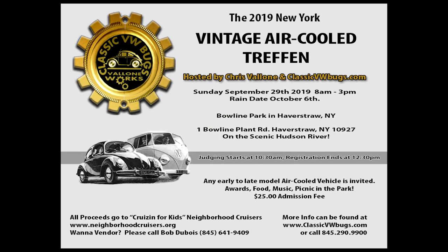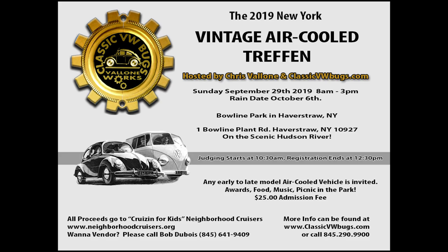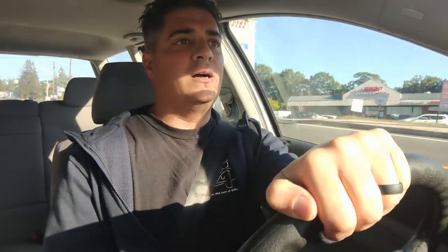We've got some really cool awards that are very meaningful and look awesome. Come out — I hope to see you there. The New York Vintage Air-Cooled Treffen is this Sunday, September 29th. Show starts at 8 and goes to about 3 o'clock. I try to do trophies around 2. Judging starts at around 10:30 and ends at around 12.